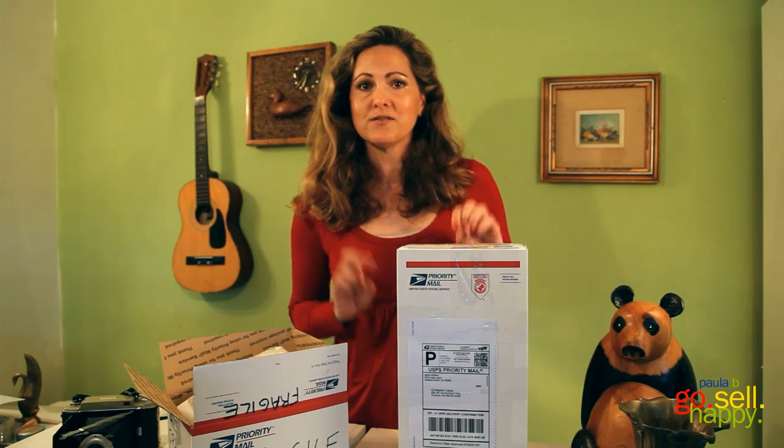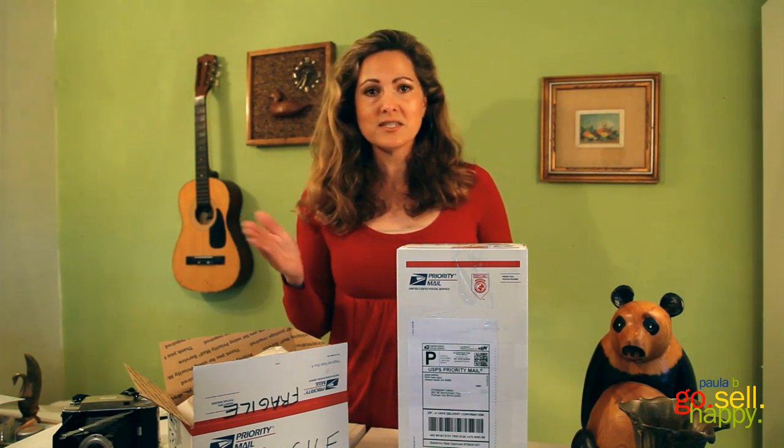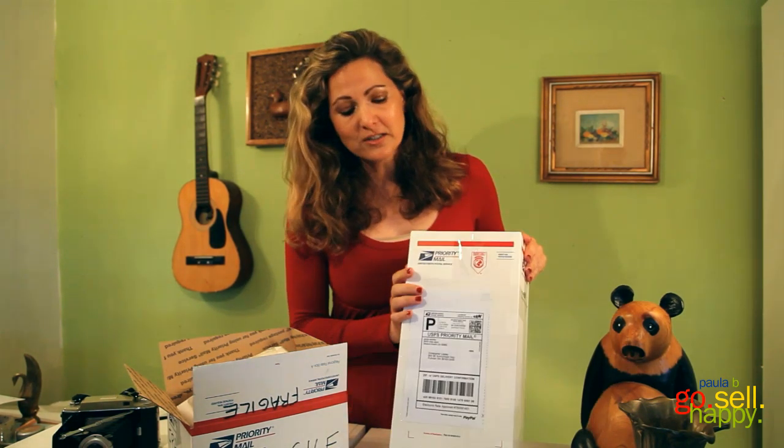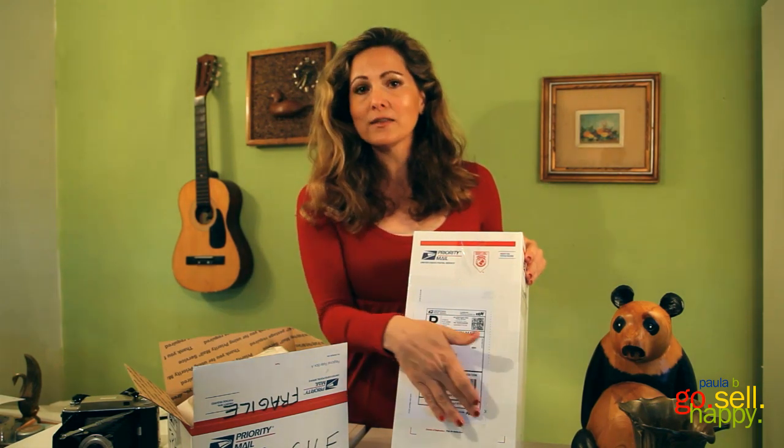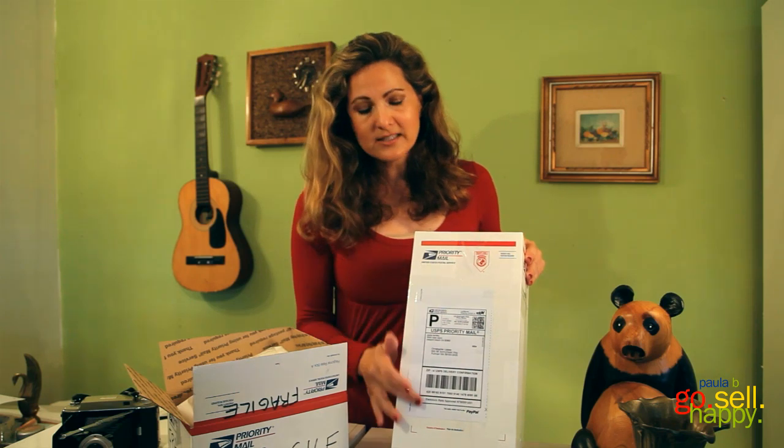My second tip is to ship online using labels. The biggest misconception is that you'll need to go out and buy labels — that's not true. You just need a plain piece of paper in your printer, print the label, cut it out, and tape it on your box.